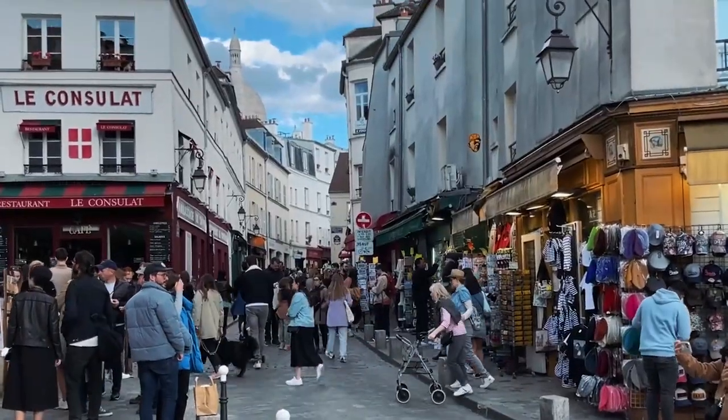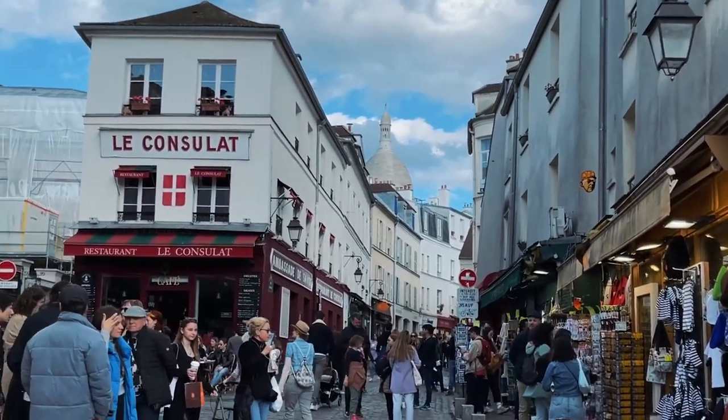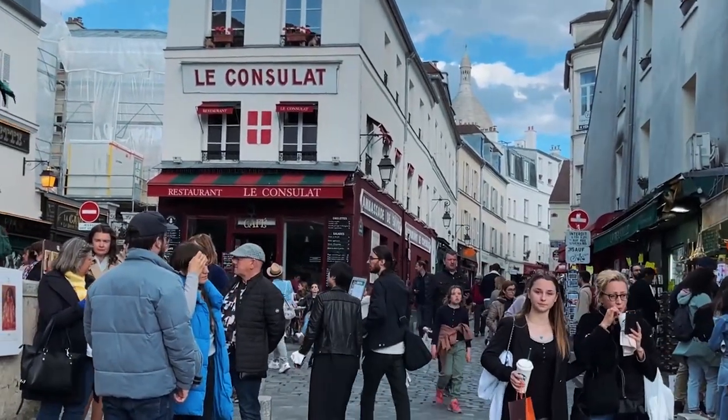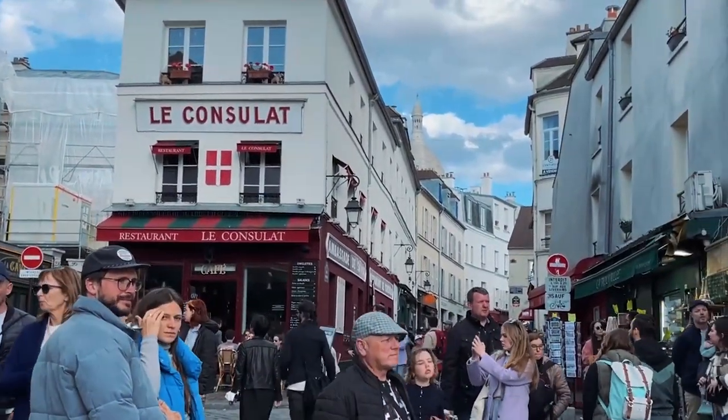So we can see one of the main sites of Montmartre — the Sacré-Cœur Basilica — and of course it's always very crowded. The street leading to this church, as French people say, is très bondée — very, very busy.